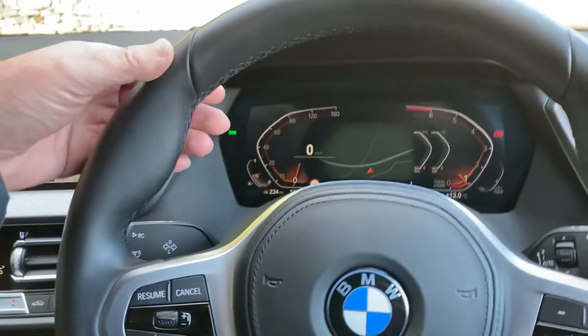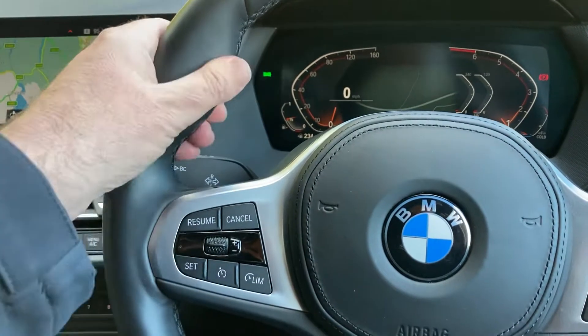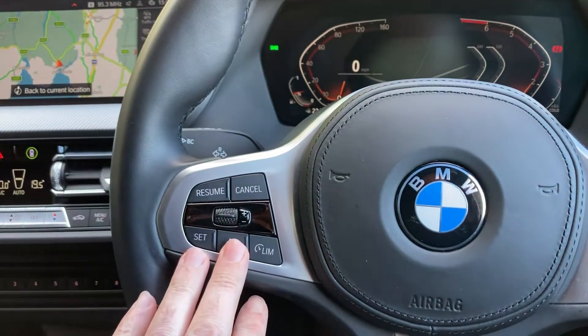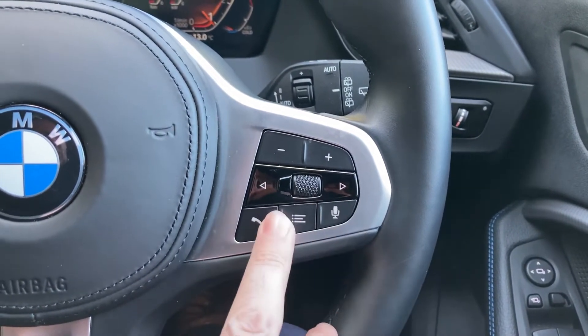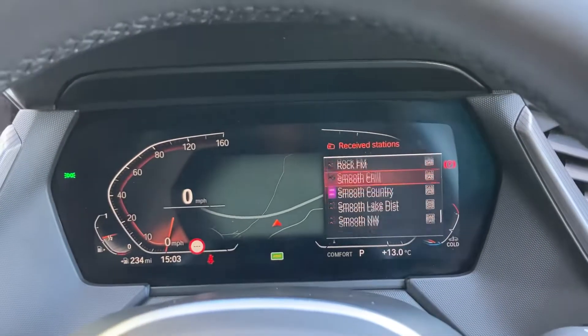You've got the M Sport steering wheel with a thicker rim and nice big thick thumb hooks. It's multifunction — on one side you've got cruise control and speed limiter, and on the other side you can change the entertainment input. You've got voice control, you can answer the phone and change radio stations, and it all comes up on the digital display.